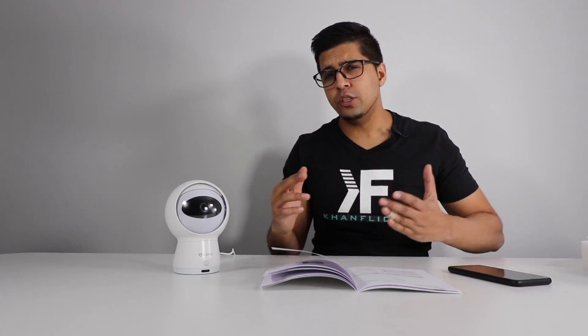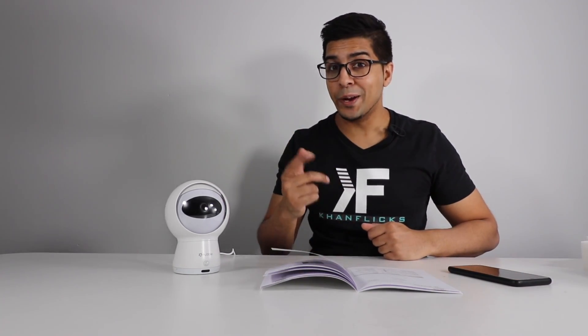With that being said, I hope you guys enjoyed this video. If you had any questions about the Alexa with the eye, aka Hugo, feel free to comment down below. Otherwise, thank you again for watching. We'll see you guys next time. Take care now, bye-bye.